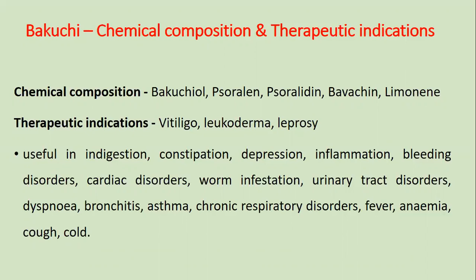Therapeutic indications: Bakuchi is especially indicated in vitiligo, leukoderma, and leprosy. It is also useful in indigestion, constipation, depression, inflammation, bleeding disorders, cardiac disorders, worm infestation, urinary tract disorders, dyspnea, bronchitis, asthma, chronic respiratory disorders, fever, anemia, cough, and cold.